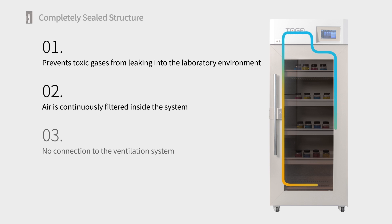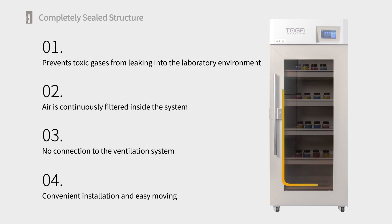And second, it ensures that toxic gases released from reagents stored in the cabinets are immediately captured and purified by the filter, ensuring that when the door is open, researchers are not exposed to any toxic chemical gases.